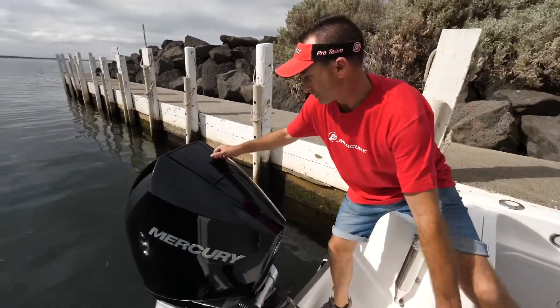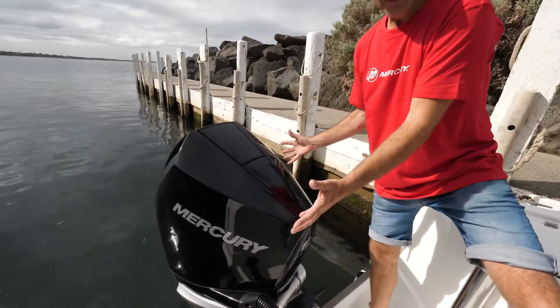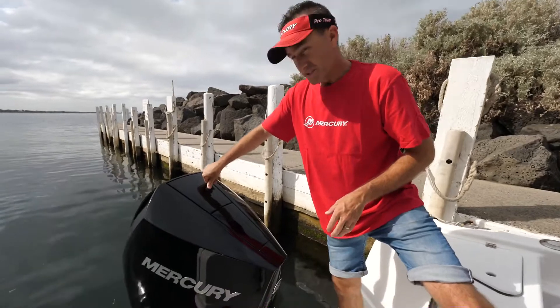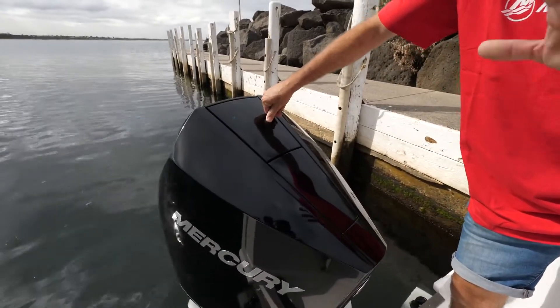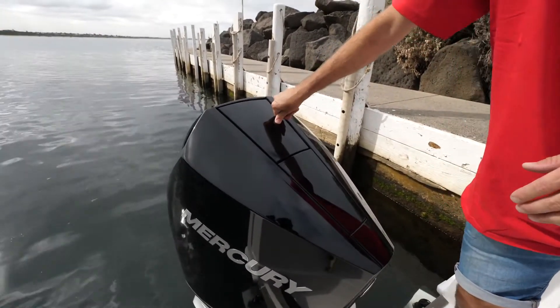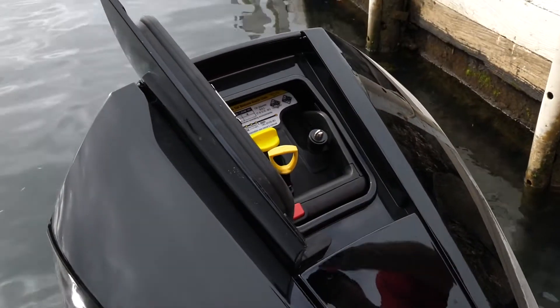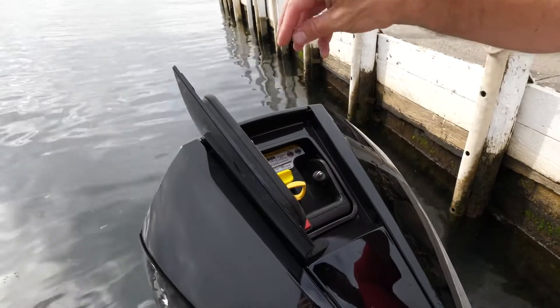One of the things I love is as simple as this. As you know, big engines, big cowlings — they're heavy, they're expensive if you drop them. They've got this little system here, and if you're like me, if it's hard to do, you won't do it. Something as simple as pushing that little button there, you open that hatch up, we can check our oil, we can refill our oil if need be.